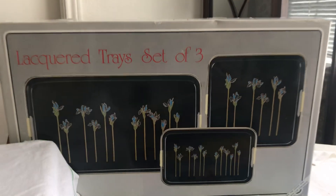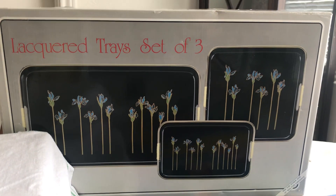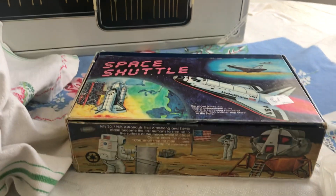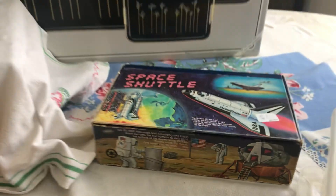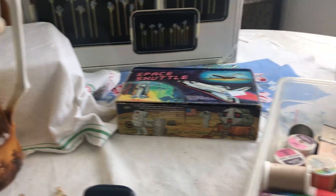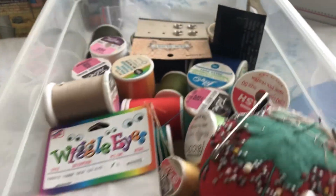I got the lacquered trays from the 80s, still in the box — I don't think it's ever been out. That was part of the $25. I got the Space Shuttle Pencil Box, including all the crayons inside. That was part of it too.